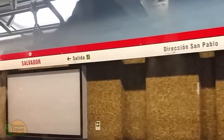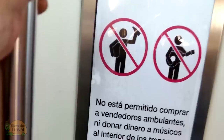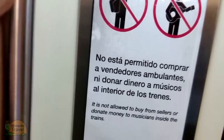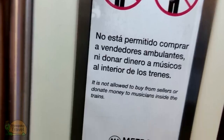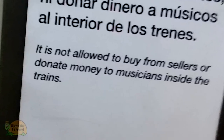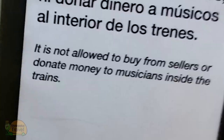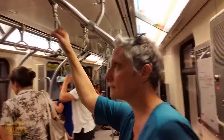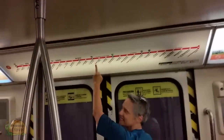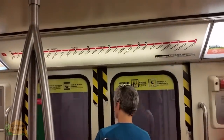We experienced people coming onto the metro to sell water or do some performing, and the metro has signs noting that you're not supposed to buy or donate money. Buck noted that it doesn't exactly say they're not allowed on the metro — a subtle difference in message. Depending on how crowded the metro is, you may want to move toward an exit as you get close to your stop. Note that these stop maps do not light up to let you know which stop you're at.